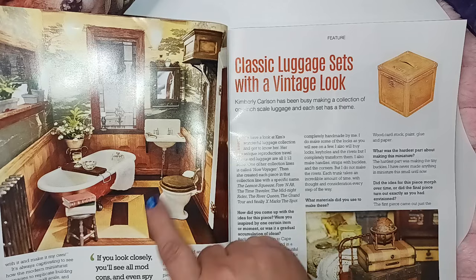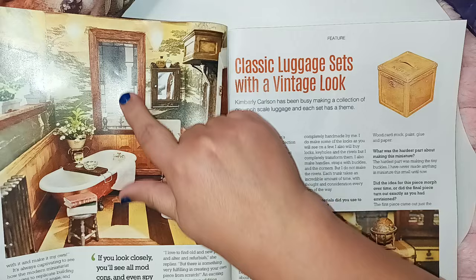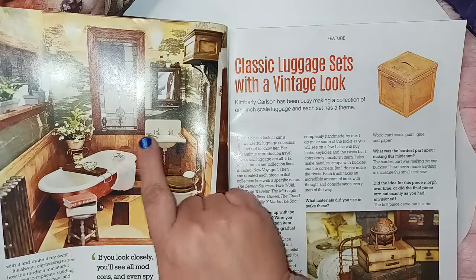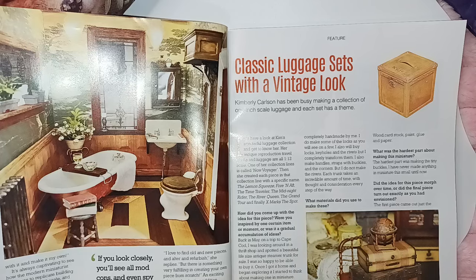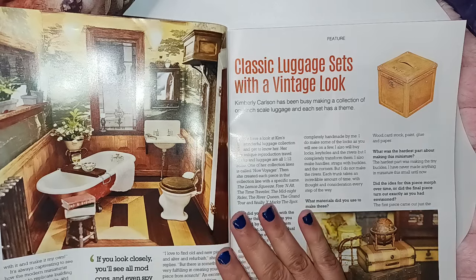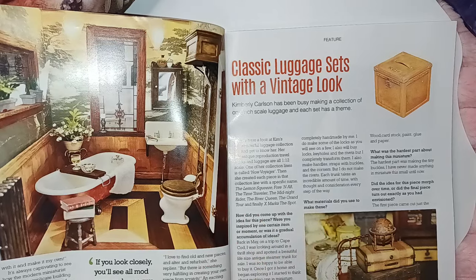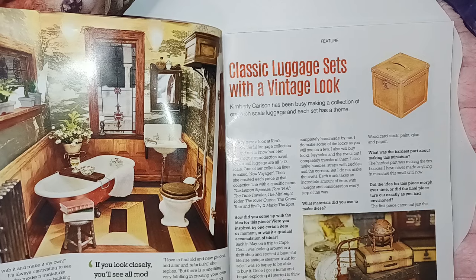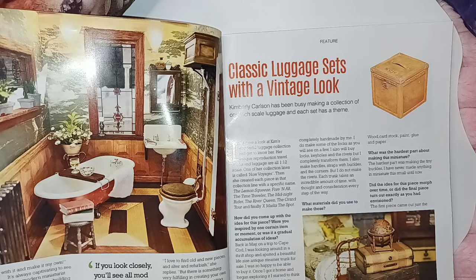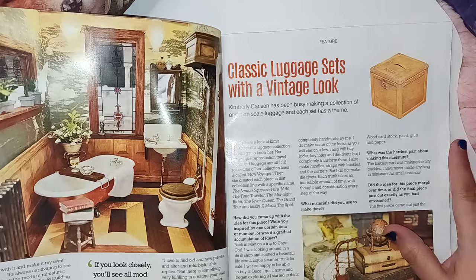Moving on, you're still continuing through that home. There's a theme with these stained glass windows right here. And this is the bathroom. If you guys know me, I'm really weird about bathrooms — I don't have a bathroom in any of my dollhouses. I just don't want them. I'm not interested.